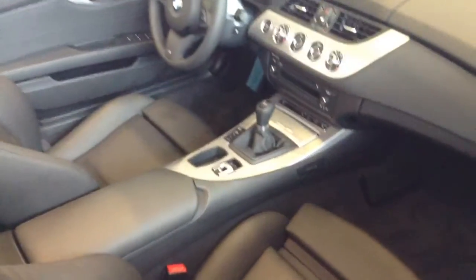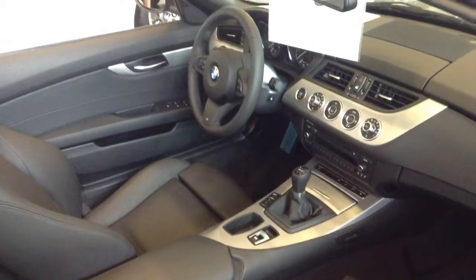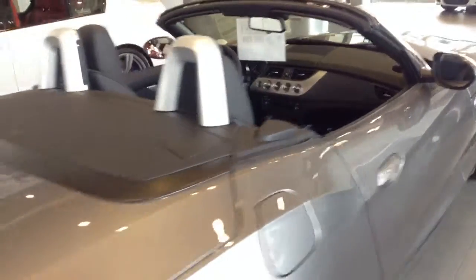This vehicle happens to be the 28i, so it's going to be the four-cylinder turbo, 240 horsepower, 260 foot-pounds of torque. With the M Sport, you're also going to get the M steering wheel and M gear shifter. This one is a manual, so it's a pretty fun car to drive.